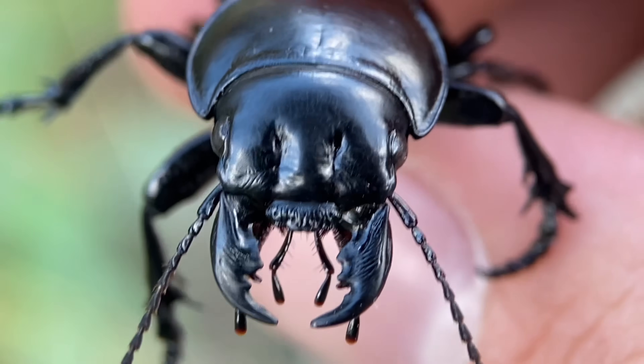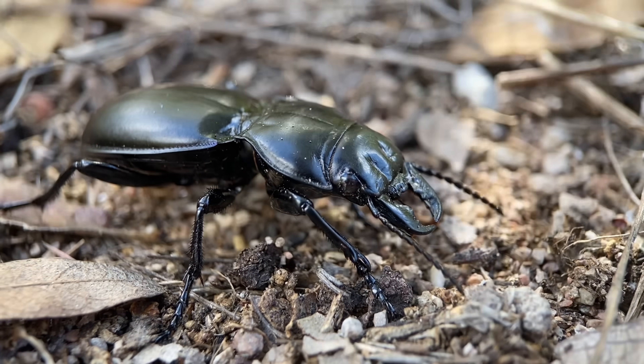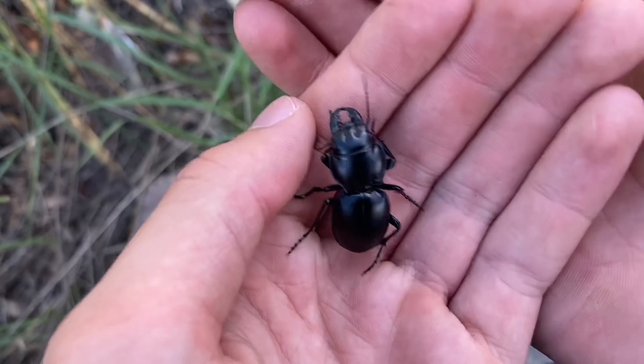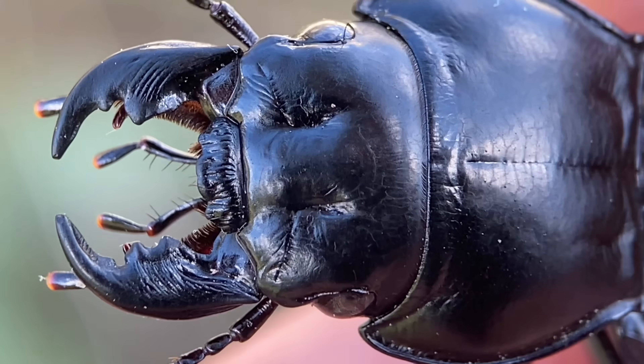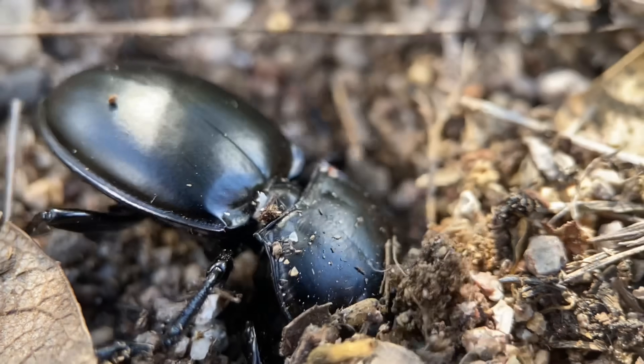These beetles don't actually live in California as we know it today. In fact, to my knowledge, there are no species in this genus that can be found in California, but there is still a reason why it has this name. Part of this beetle's distribution used to be in part of what was formerly known as Alta California or Nueva California, a province belonging to New Spain back in the early 1800s.